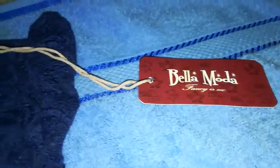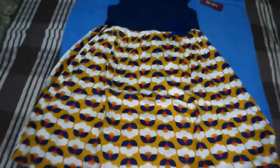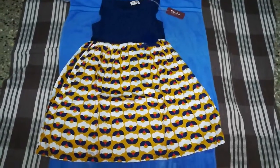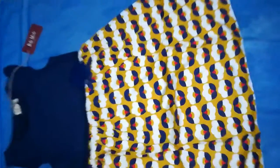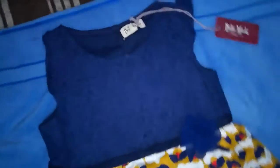Navy blue on top and yellow color on the bottom, with flower detailing and very good stitching. Bella Moda is one of the booming kids' apparel brands. This was my first product from Bella Moda, bought through Tata Cliq. The cost was ₹379 — a very good pure cotton party dress for kids.